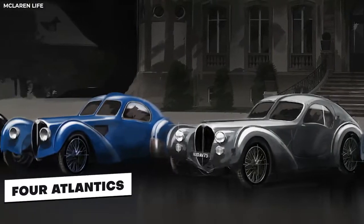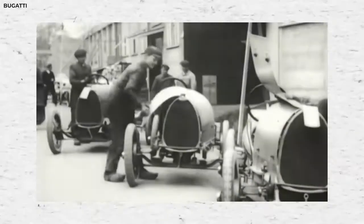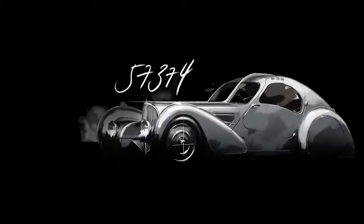It all starts with the story of the four Atlantics — four labor-intensive, handcrafted vehicles, the height of craft in the 1930s. Three were sold to clients captivated by their grace and sophistication, while one was kept by Jean Bugatti, the very person who designed them.